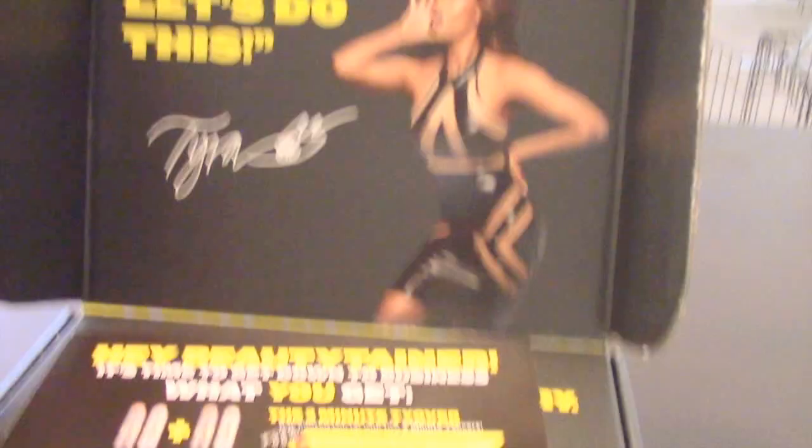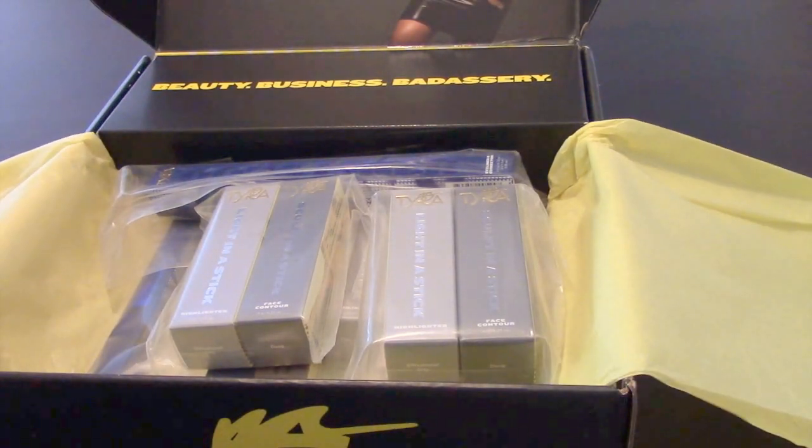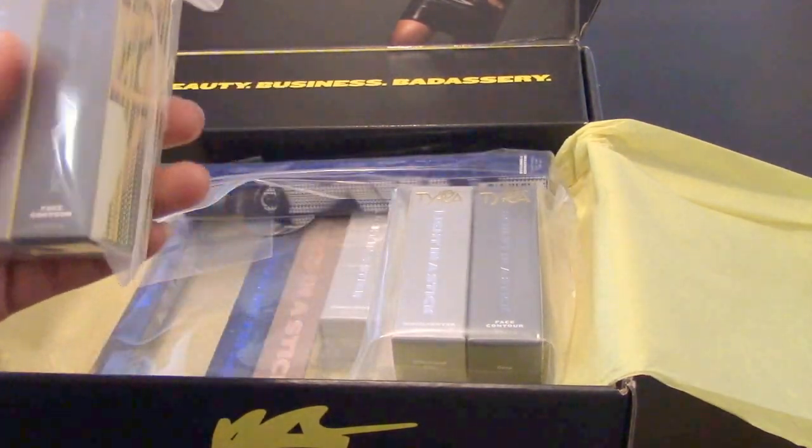When you open it, you have everything inside that you need to start off as a Beautytainer. I'll do a separate video on what a Beautytainer is, why I chose to be one, and all of that. This is just to show you guys what was in my Tyra Beauty Beautytainer kit.